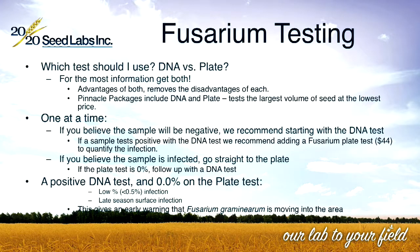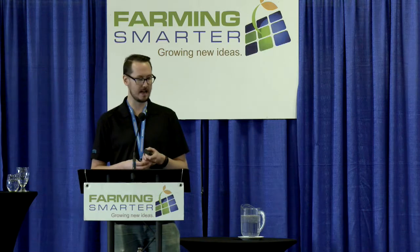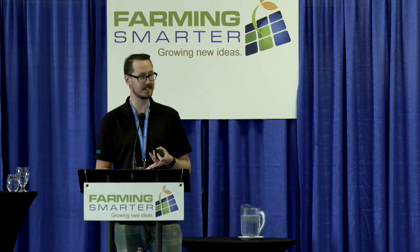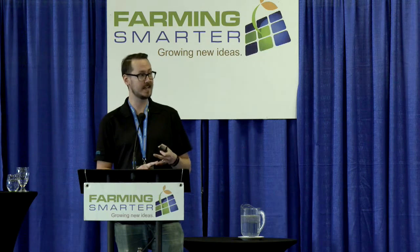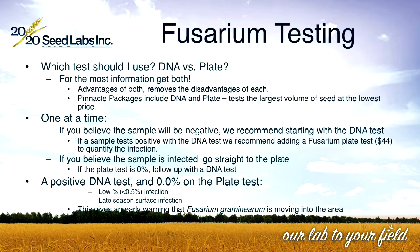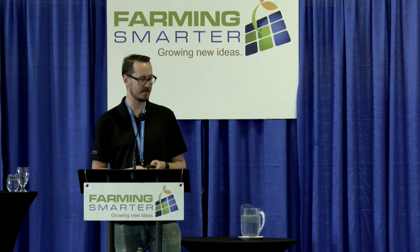With fusarium testing — Fusarium graminearum is the most common test we do at the lab — there are two options: DNA or plate. My recommendation is to get both. You get the advantages of both tests and remove the disadvantages of each, and we do have packages at the lab that include these, testing the largest volume of seed at the lowest price. The DNA test covers roughly twice the amount of seed as the plate test; the plate test is exactly 200 seeds. If you believe the sample will be negative, we recommend the DNA test first, and if that comes back positive, follow up with the plate test to know the percent infection and how severe it is.